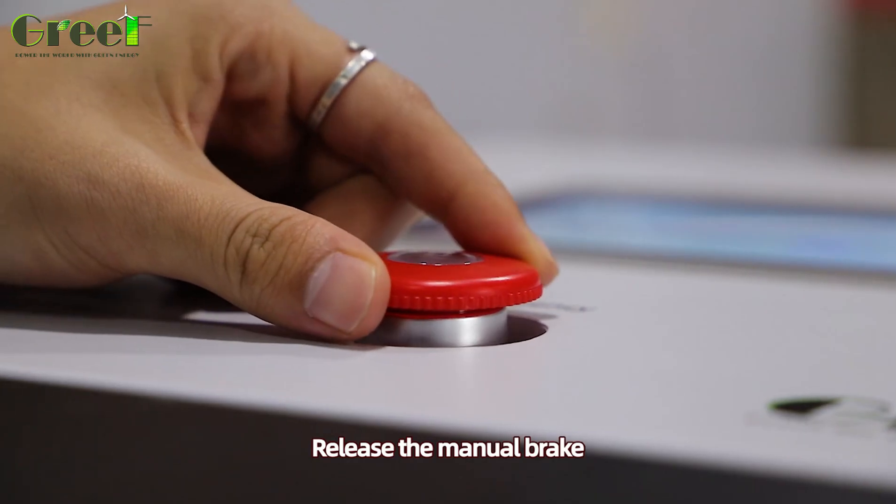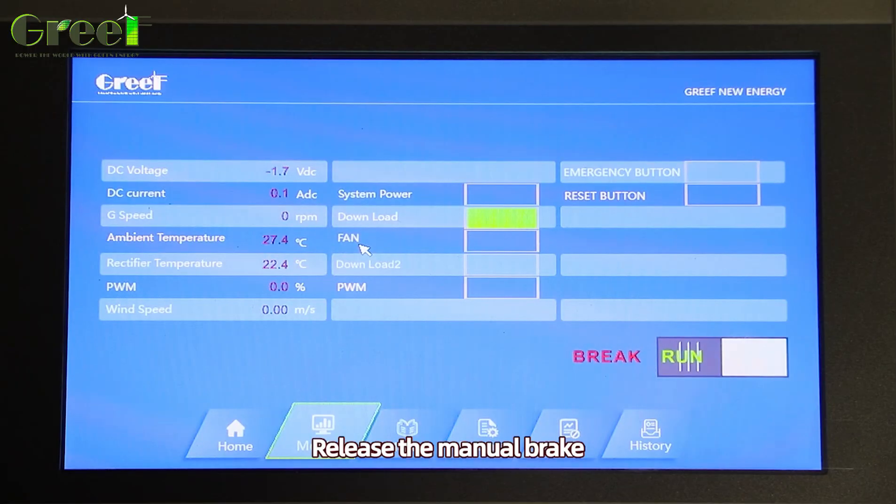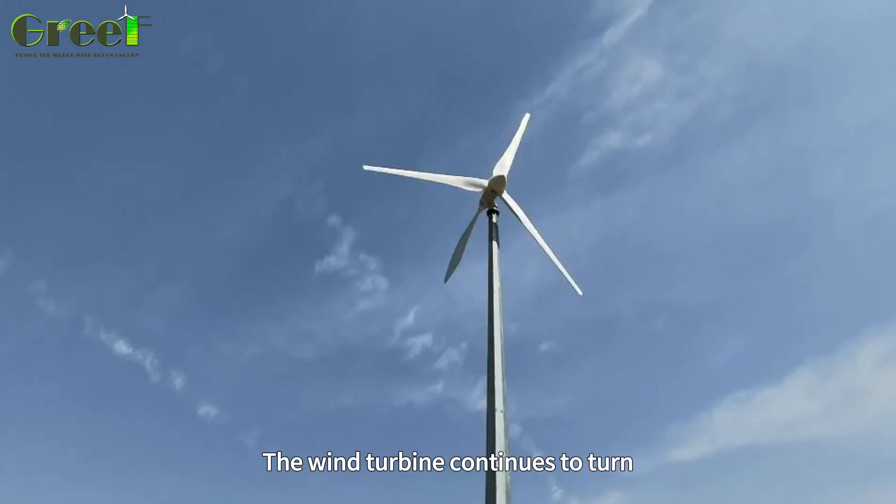Release the manual brake. The wind turbine continues to turn.